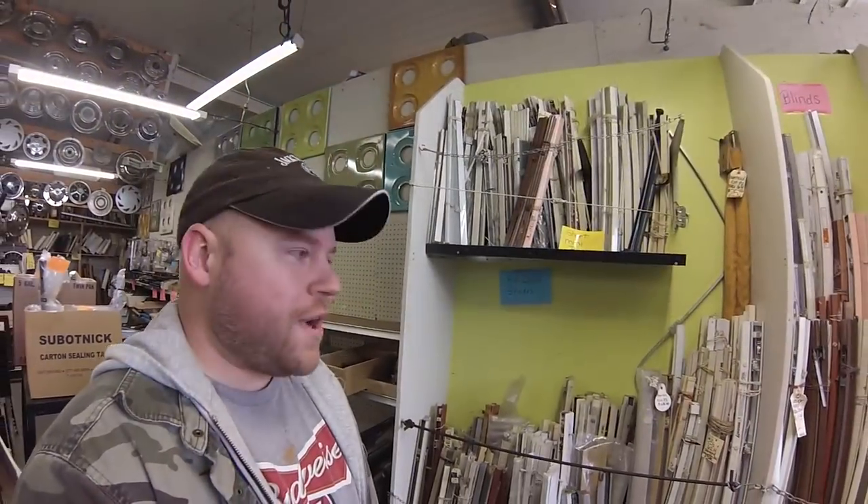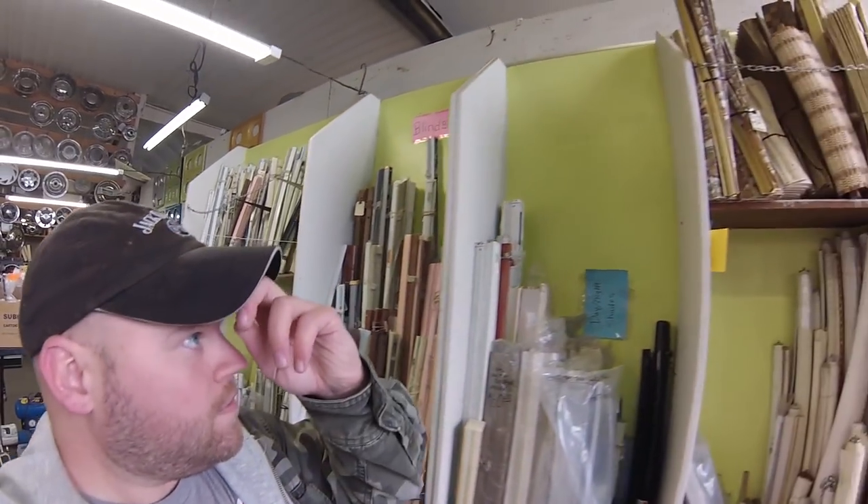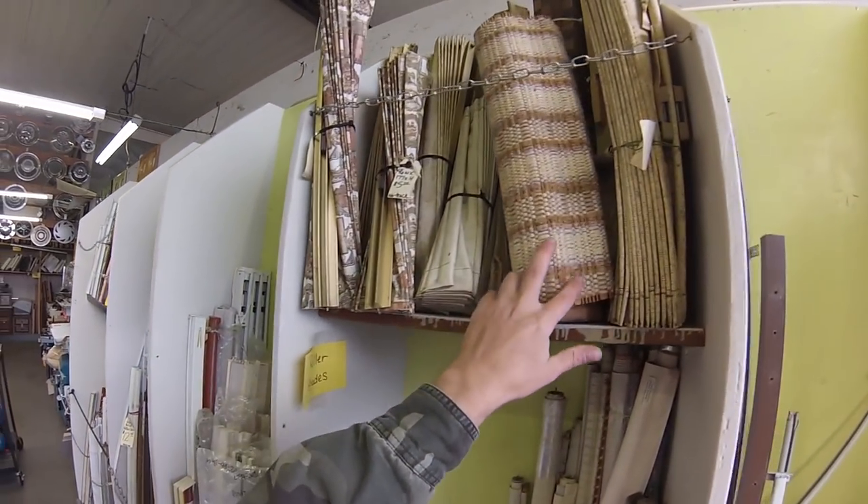A bunch of random blinds. Those are actually almost the ones I have.